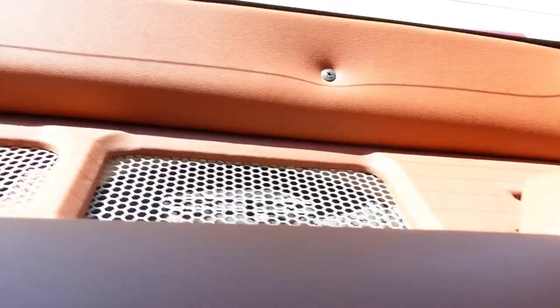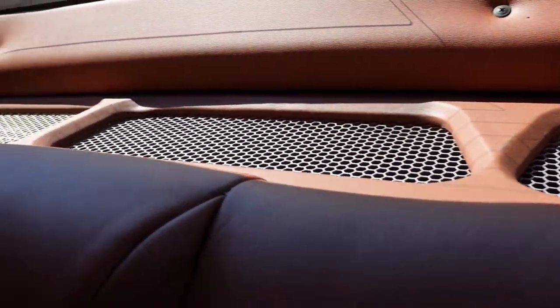Back seat, custom wear deck, speakers on the side as well.